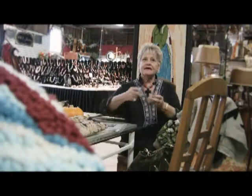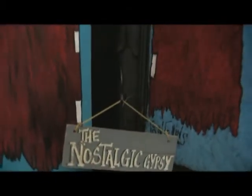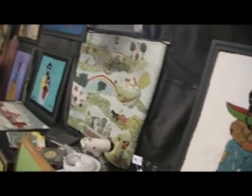I'm Pat Shoemake and I do hand-hooked wool rugs. The Nostalgic Gypsy is my label. I do works from Leon Collins artwork — he's a folk art painter. He and his daughter paint the paintings and I hook the rug.